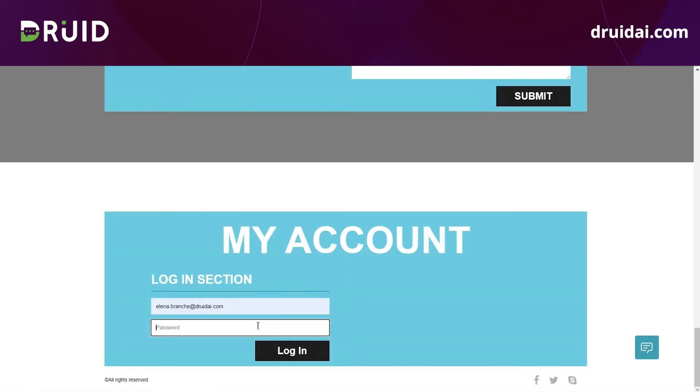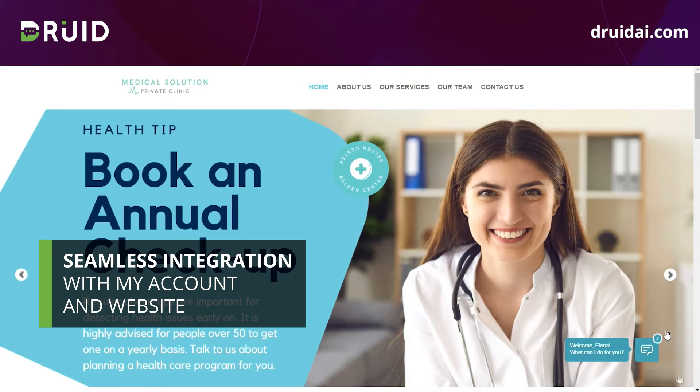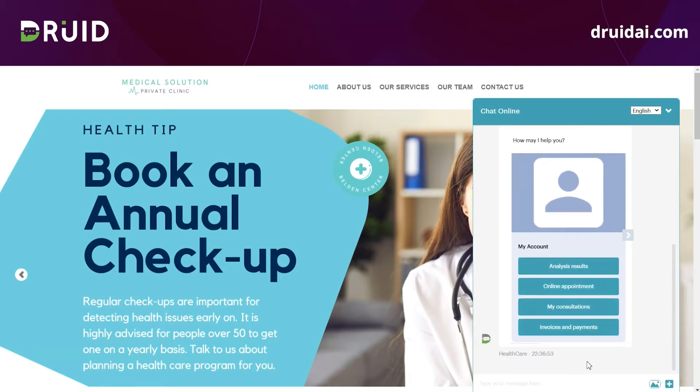Besides talking from the main page as a simple visitor, the digital assistant is also integrated with my account and communicates permanently with the website. After I log in, I receive notifications and personalized content based on my profile. I'm already in the context of an authenticated user as the chatbot recognizes my name and accesses my account.